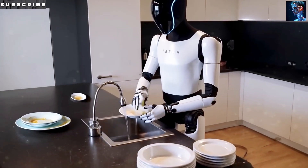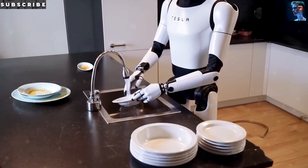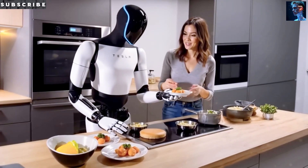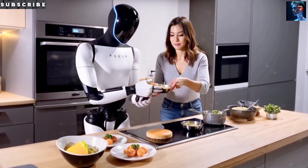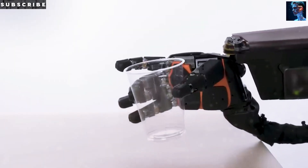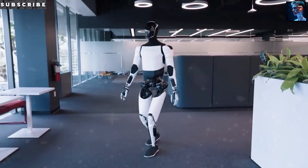What if I told you that Tesla just cracked the code to mass-producing humanoid robots at a price point that could change everything? We're talking about bringing a fully functional robot worker down to under $20,000 — that's less than what most people spend on a car. And the secret weapon behind this breakthrough? A massive 50,000-ton machine that's literally reshaping the future of robotics as we know it.